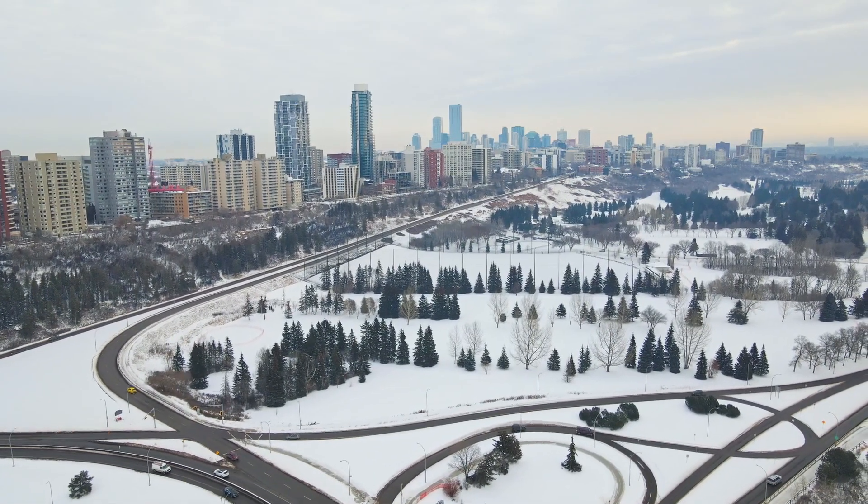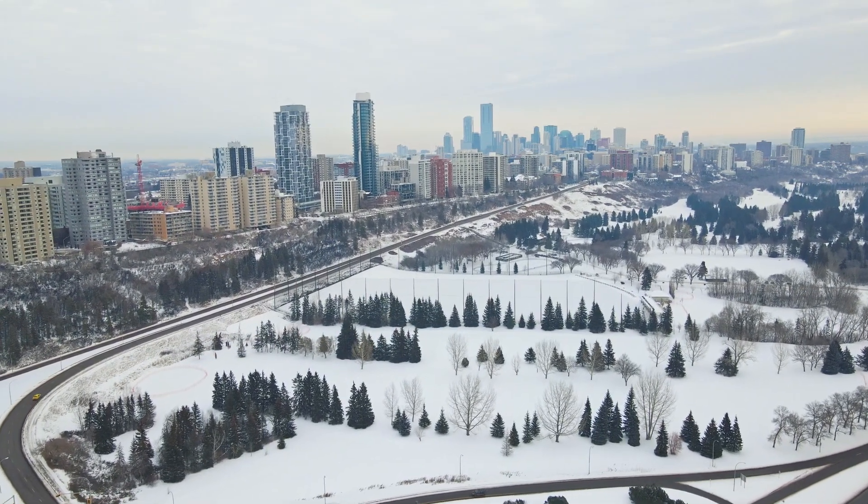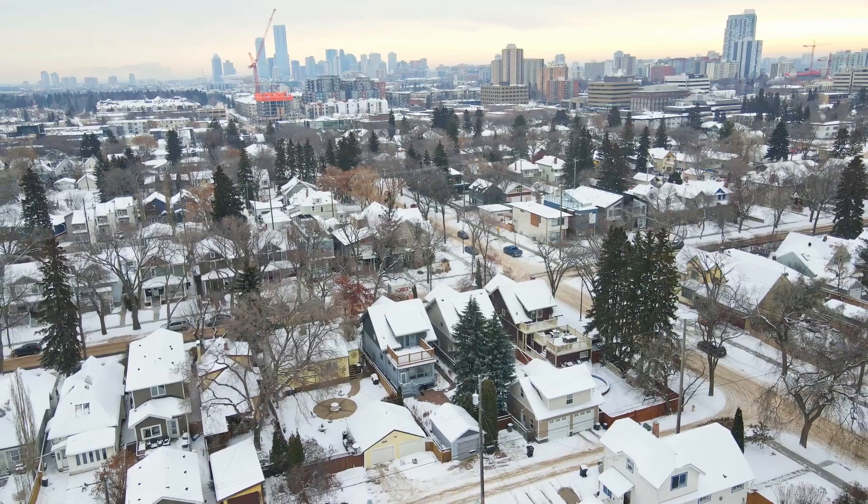If you have a family, you're in luck — there are 10 parks nearby. And also, if you like to go out for dinner, shout out to the tons of great restaurants in the area.